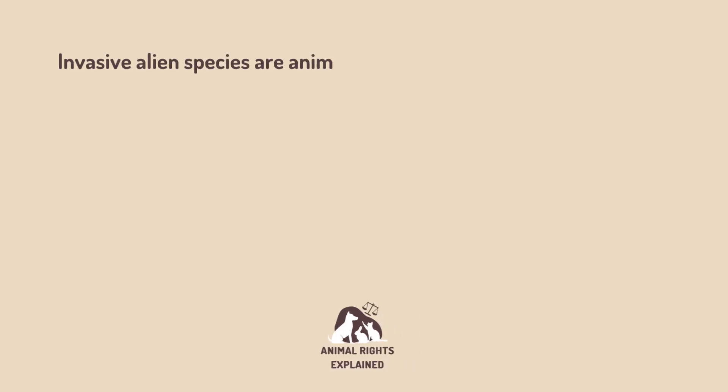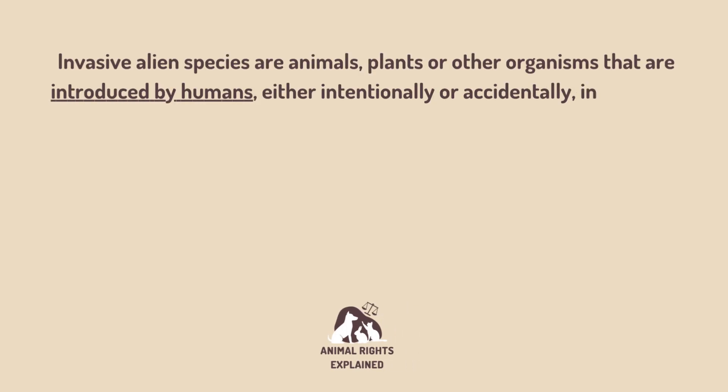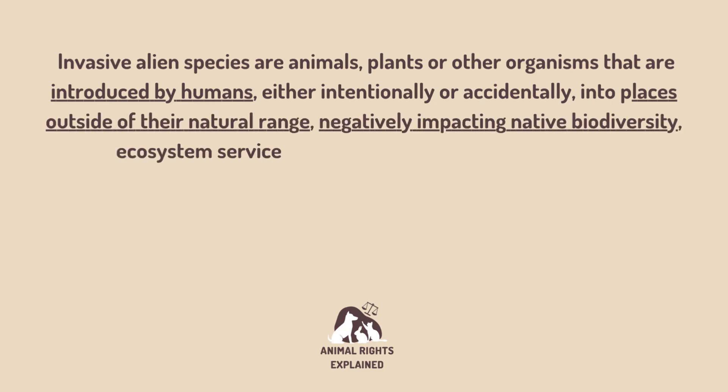So what do we mean when we're talking about invasive non-native or alien species? The International Union for Conservation of Nature defines them as animals, plants or other organisms that are introduced by humans — either intentionally or accidentally — into places outside of their natural range, negatively impacting native biodiversity, ecosystem services, or human economies and well-being. In short, this is plants or animals taken by humans from their normal environment and put into a place where they're not supposed to be, and they harm the environment of where they end up.